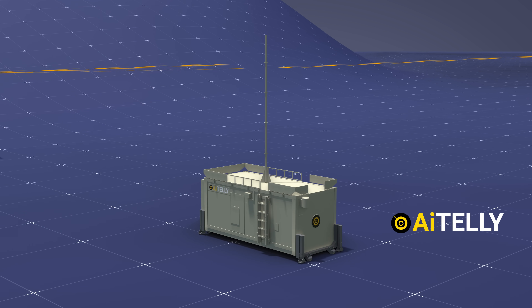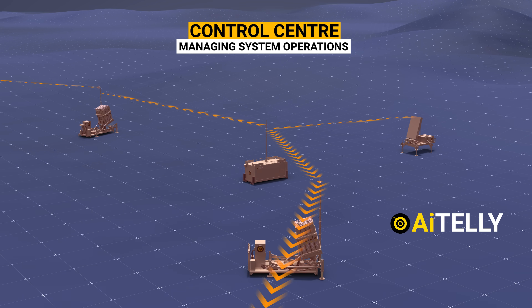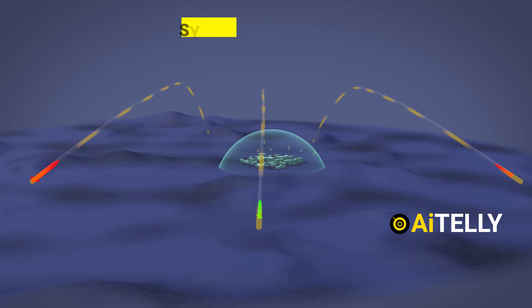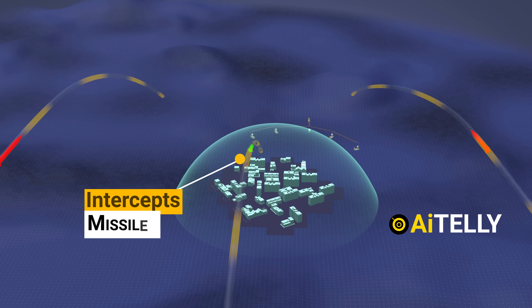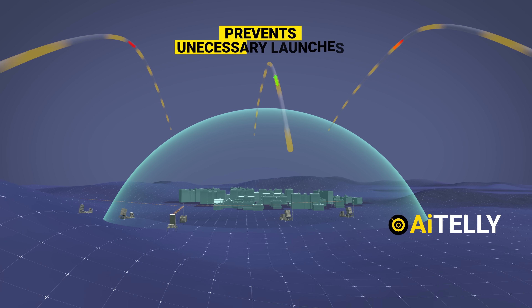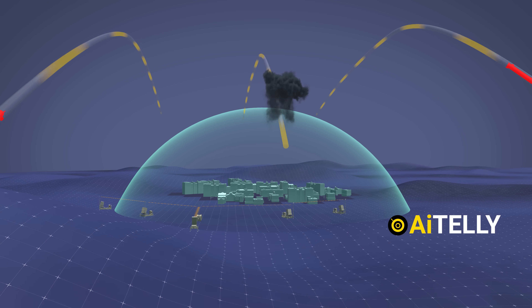The Battle Management and Weapon Control center is responsible for managing the Iron Dome system's operations and coordinating the interception of threats. The system estimates the tracked threat points of impact and selects to intercept only those that will fall within the protected area. This prevents unnecessary launches against non-threatening targets and makes Iron Dome a very cost-effective defense system.